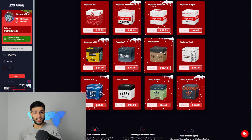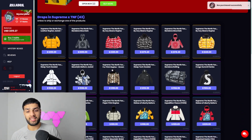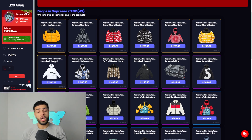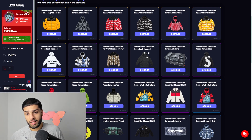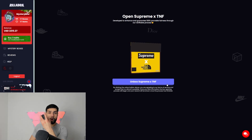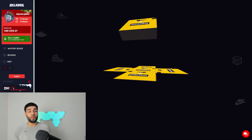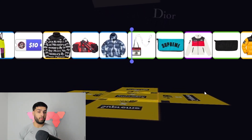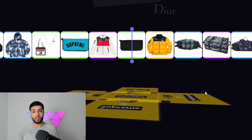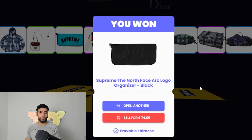This is the very last box — the Supreme North Face collaboration box at $75, the third most expensive. We'll open two. As you can see there are a lot of jackets here which are super hyped — you may have seen them on Supreme live drops. I tried to cop this but failed miserably. Let's open that first box. If you want to deposit on Rilla Box, use my link below — you get a 10% bonus on top of what you deposit.